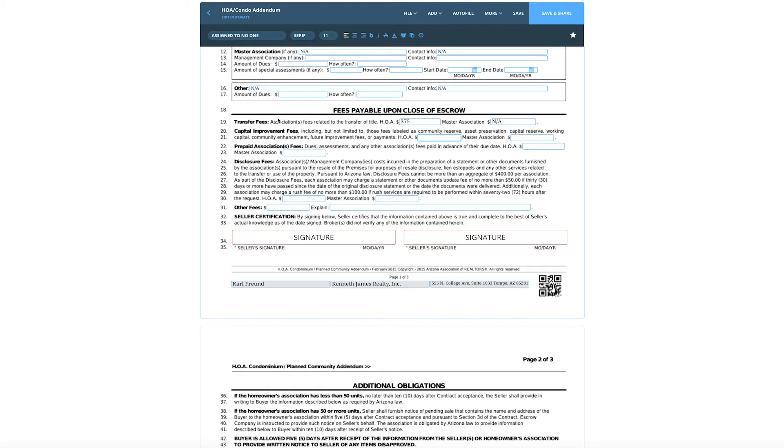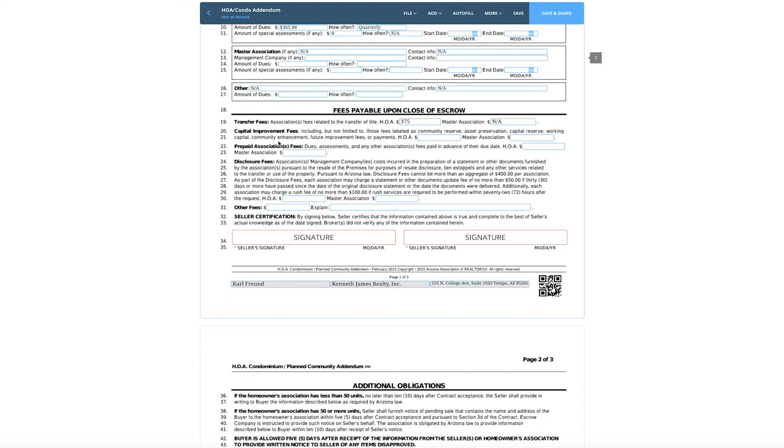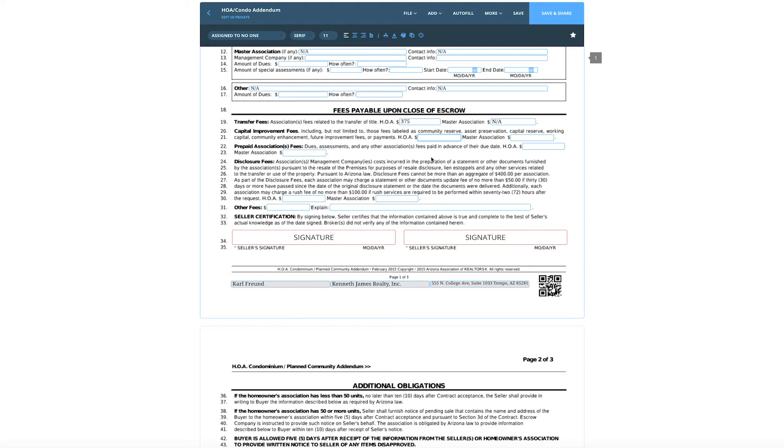A lot of agents say, 'Well, it's not a capital improvement fee — it's a community enhancement fee or something like that.' That's still a capital improvement fee. They can be called a community reserve, asset preservation, capital reserve, working capital, community enhancement, future improvement fees or payments. We do see some big fees in here. Fortunately for Las Sendas, I don't think there's anything here — I'm going to put zero. And for the master association, we put NA.